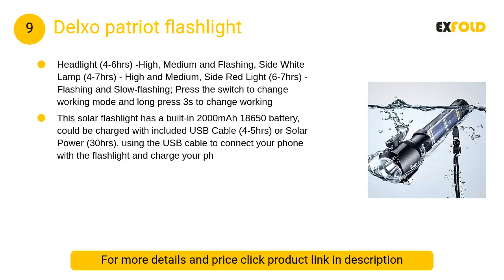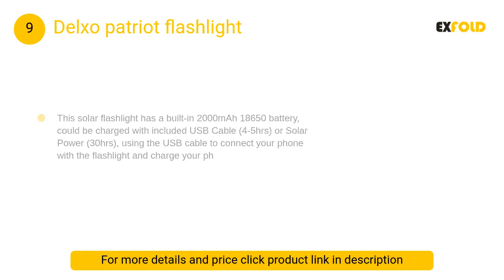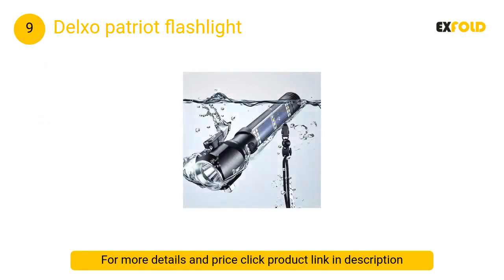At number 9: Delxo Patriot Flashlight. Water-resistant and shock-resistant for use under the most rugged emergency conditions. Comes with a weather-resistant anodized aluminum alloy body, easy to grip, with a tail compass for outdoors.